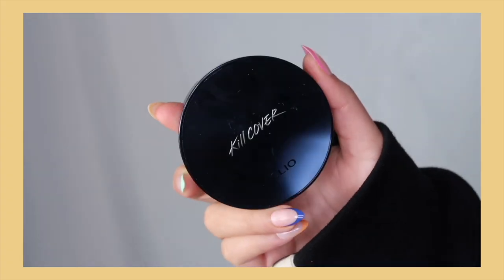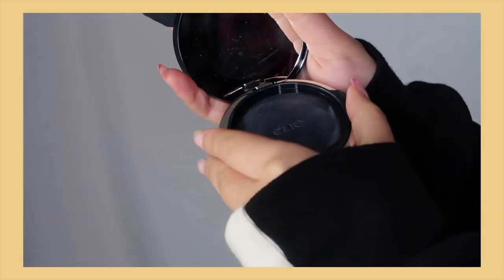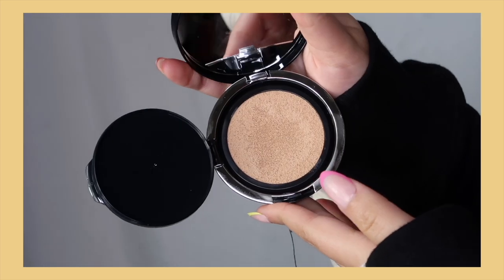Starting off with the elephant in the room: I'm currently using the Cleo Kill Cover Foundation Cushion. It's SPF 50+ PA+++ in the shade Vanilla. I've been wanting to get this in the right shade for the longest time — I literally have it in so many other shades because I keep buying the wrong one. I'll buy the darkest shade, Sand, thinking it'll work, but it's way too dark. The middle shade looks good on TikTok but is too light on camera. It's a very good cushion foundation — I'll keep using it for TikTok.